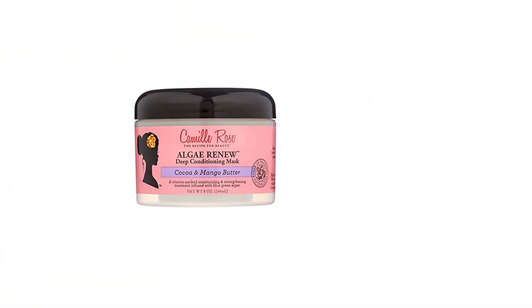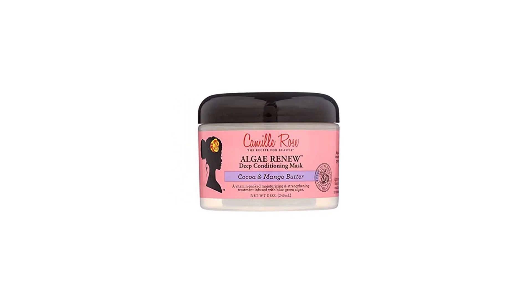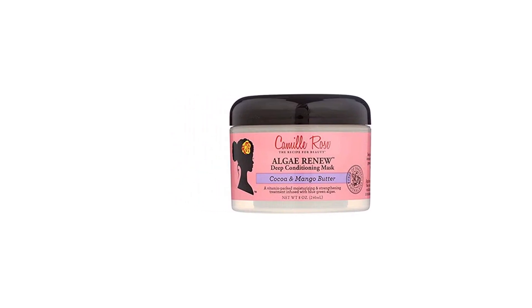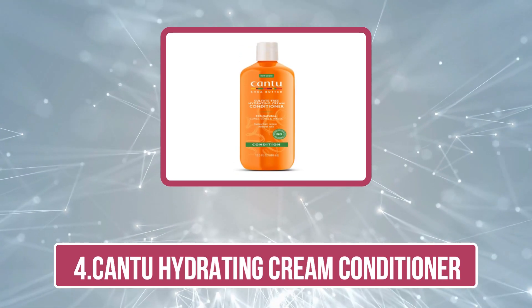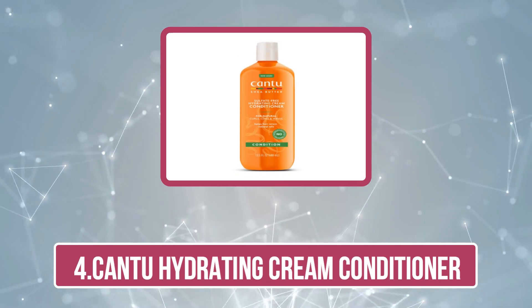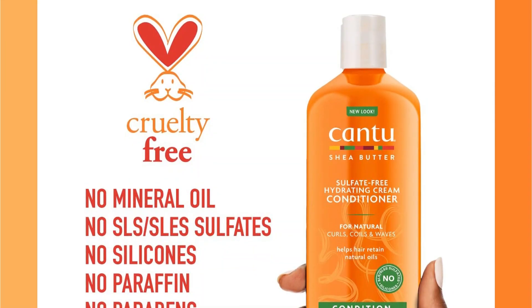This deep moisturizing conditioner for high porosity hair is suitable for all hair types and textures. At number four is the Cantu Hydrating Cream Conditioner. The shea butter infused hydrating cream conditioner from Cantu is made of natural ingredients that help repair brittle, porous hair by hydrating and moisturizing the hair shaft.